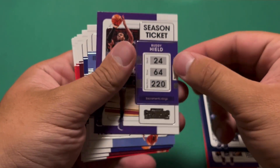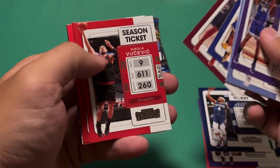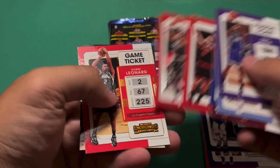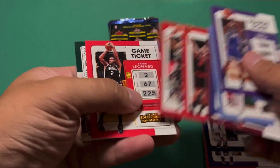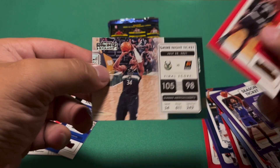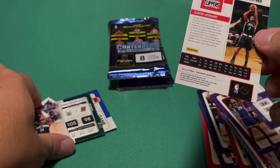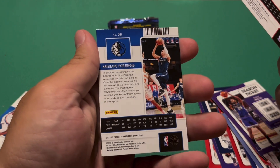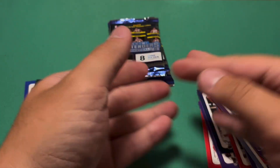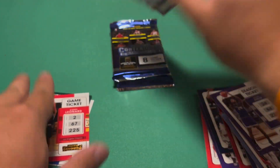Let's get into the second pack. Buddy Hield, Steven Adams, Andrew Wiggins, Kevin Love, Vucevic, Capella. Kawhi - that looks like a bronze; you can kind of see it in the light. Kawhi Game Ticket, and then a Game Night Ticket of Giannis. So Kawhi bronze, not numbered. Hopefully he can get back on the court for the playoffs if the Clippers make a run.